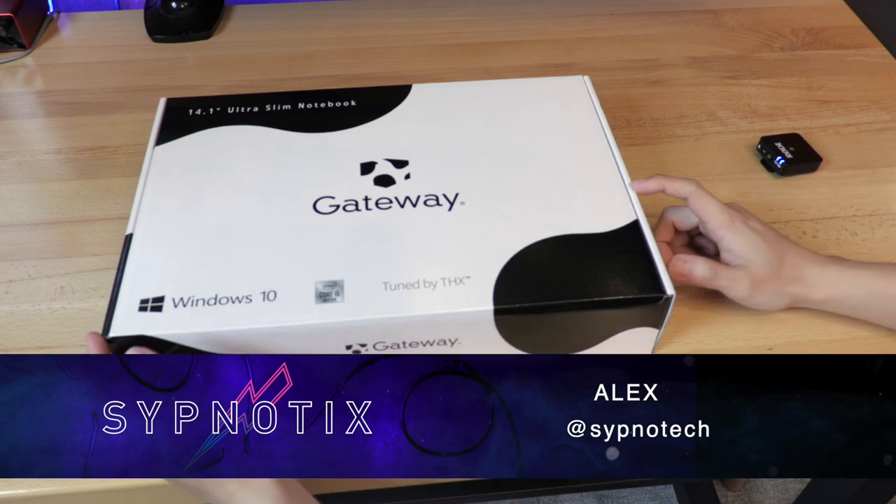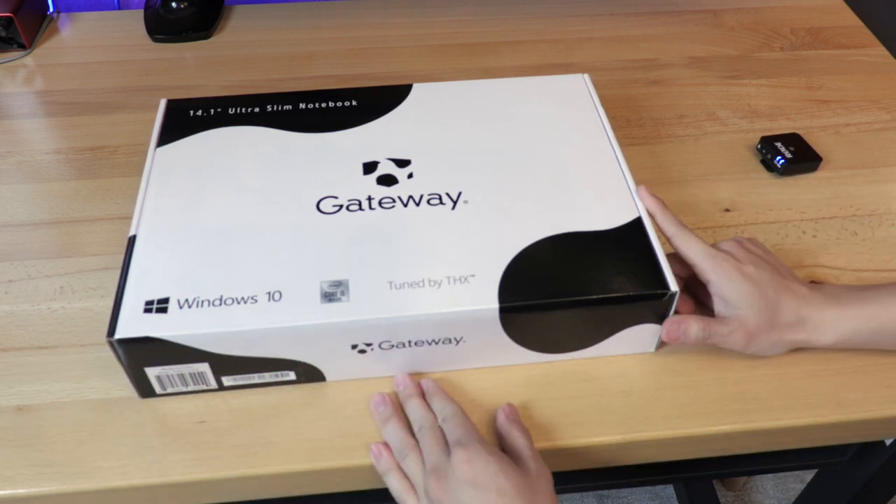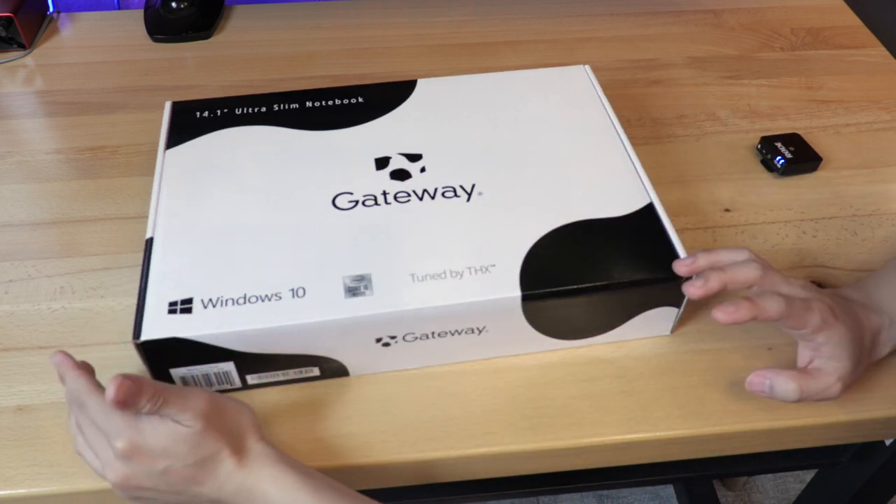What's going on, guys? This is Alex at The Simnaughtics, and do not adjust your screens. You are looking at a Gateway laptop — a brand new one in 2020 running Windows 10. Yes, that is right.